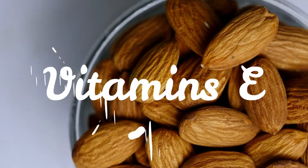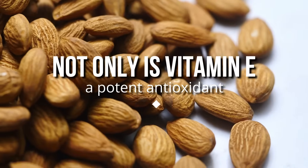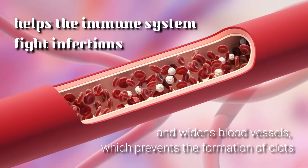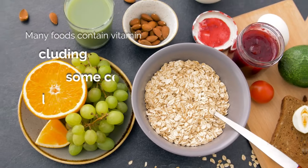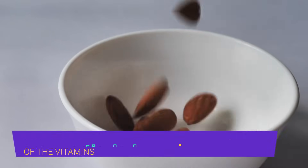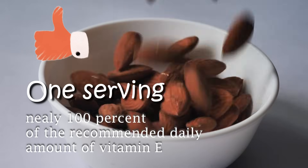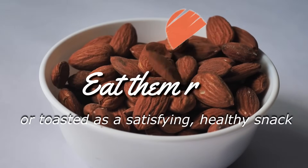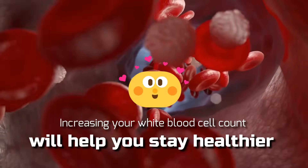Number seven: almonds. Almonds contain vitamin E, which experts think is the key to a healthy immune system. Not only is vitamin E a potent antioxidant, it also helps the immune system fight infections and widens blood vessels, which prevents the formation of clots. Many foods contain vitamin E, including some cereals, nuts, and leafy greens, but almonds are a particularly good source. One serving of almonds alone is thought to provide nearly 100 percent of the recommended daily amount of vitamin E. Eat them raw or toasted as a satisfying, healthy snack.